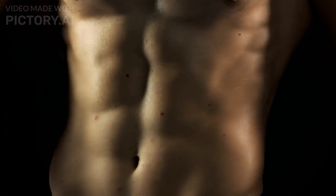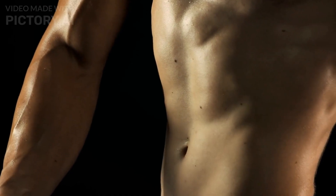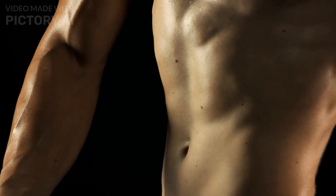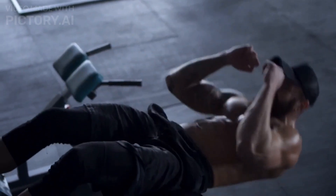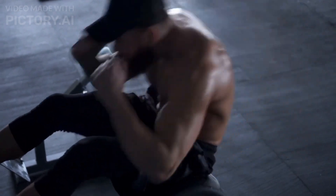You have access to a wide variety of ab workouts, but wouldn't it be good to know which ones work the best and which ones don't? After all, if we can concentrate on the greatest exercises, we will acquire our desired six-pack abs more quickly. Fortunately, ACE, commonly known as the American Council on Exercise, carried out a study to evaluate various ab movements and determine which ones gave the best benefits.